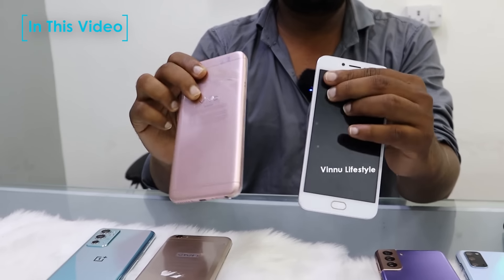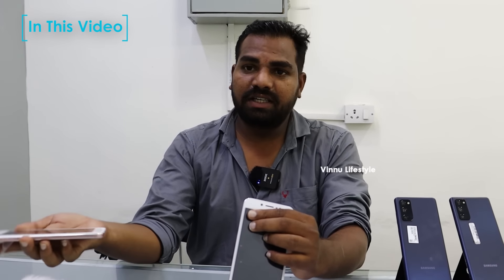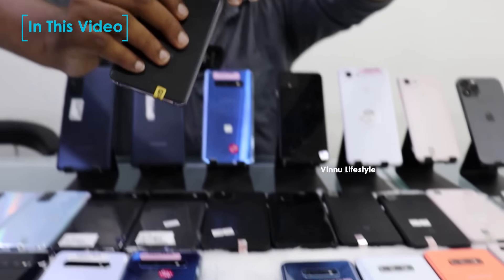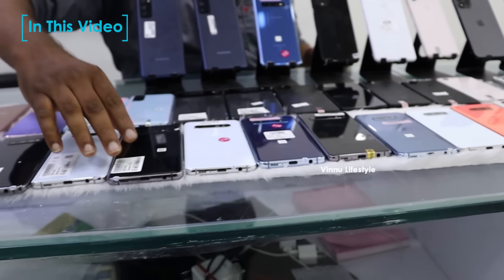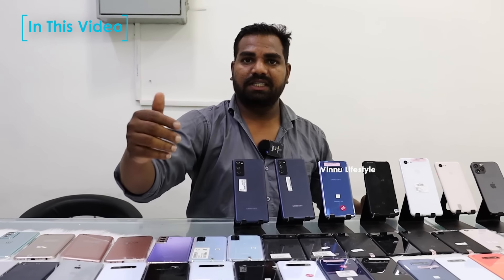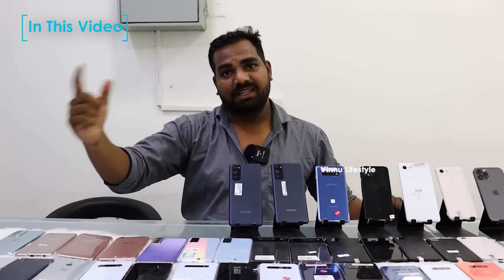Vivo Y67 model 4GB 64GB only for 4,000, one month checking warranty with charger cable, not even a single scratch or dent. Samsung S10 only for 19,000, 6GB 128GB. S10 Plus only for 22,000, 128GB. This phone online checks for 79,000. Morning 11:30 the store opens, 11:30 to 6:30 for customers. You can purchase it.